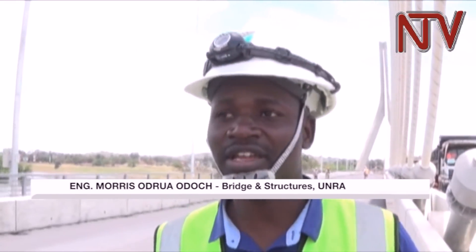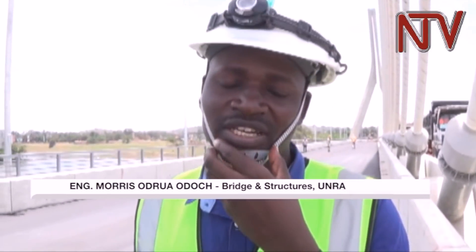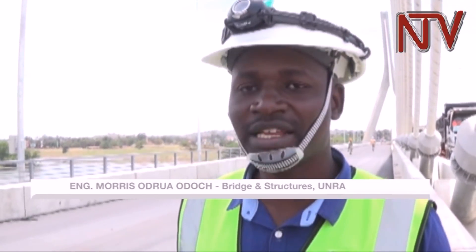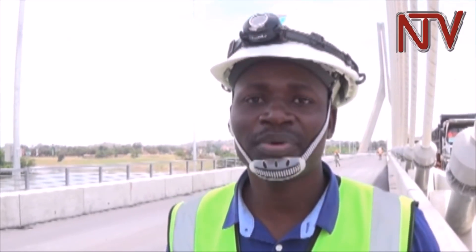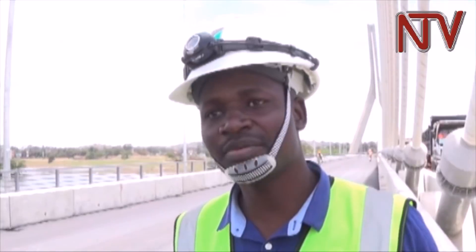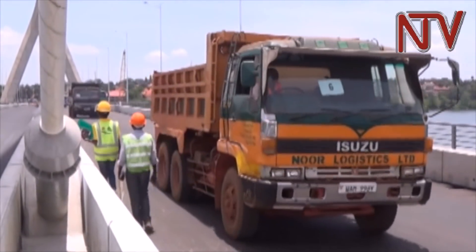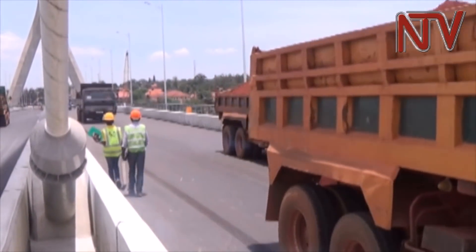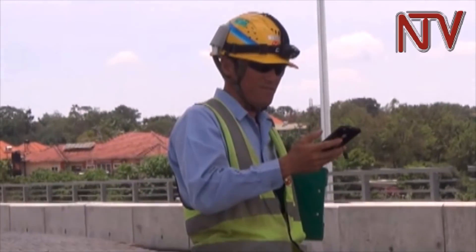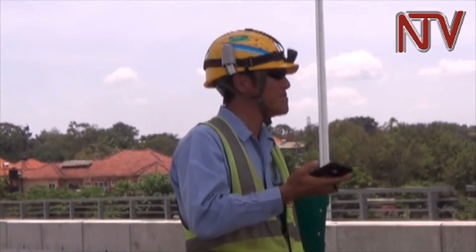We have been doing vibration tests on the cable, and one thing you should note is that this kind of structure has a structural health monitoring system for the bridge. We have a very tall structure called a pylon which is supporting the cable. We have some sensors called inclinometers, and that will help us detect whether the pylon is either moving to one side or it is in one position.